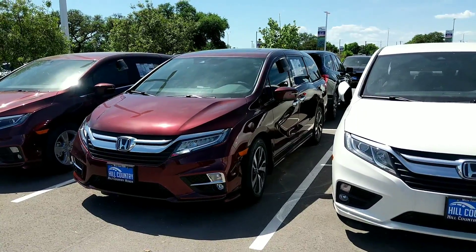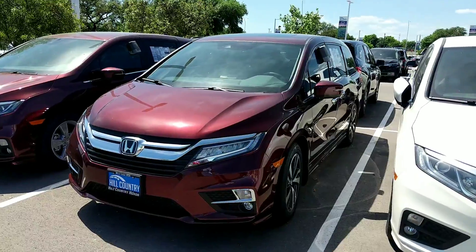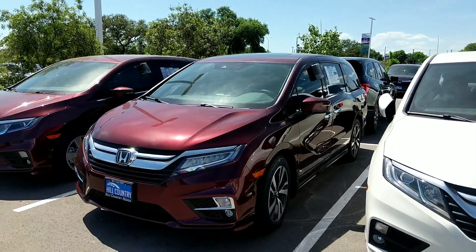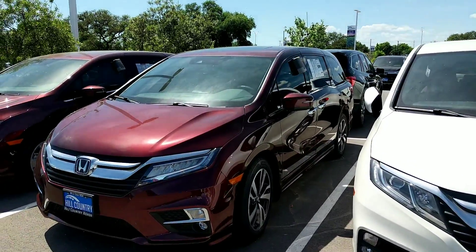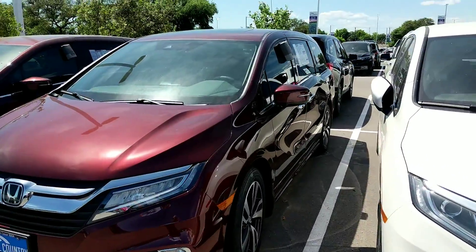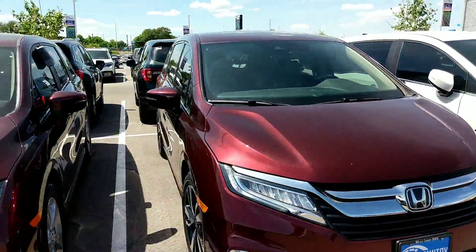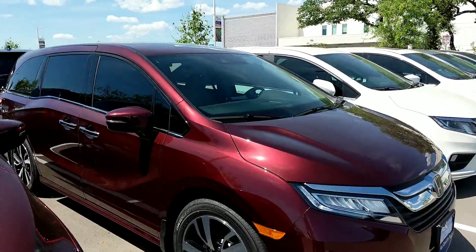Good afternoon Stephanie, this is Brian with Hill Country Honda. Just wanted to show you one of the available 2019 Honda Odyssey Elite models. A couple of features on this one include the LED headlights, Honda Safety Sense features, rain sensing windshield wipers, keyless entry system, power sliding doors, Honda vacuum with cabin control, cabin talk, navigation, and plenty of other features.